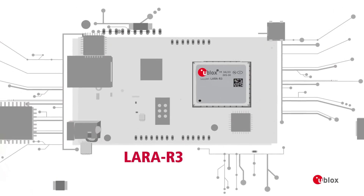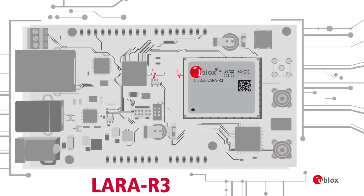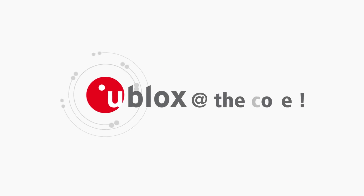LARA R3 — designed for M2M IoT. u-blox at the core.